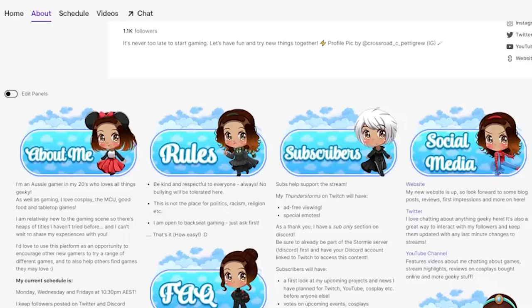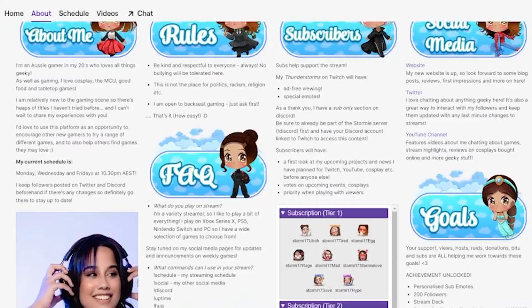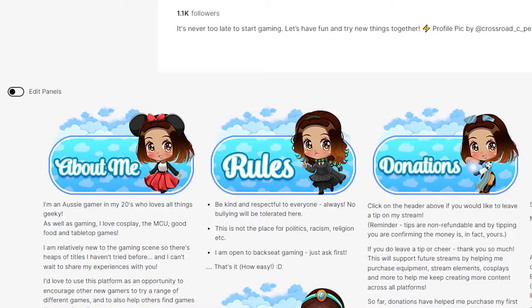The next step I would definitely recommend is utilizing panels. They're found in your about section on your Twitch channel page and it's a great way of telling other people about yourself, your stream, your channel, your community, your goals, and where people can find you on social media. It's a great way of going into a little bit more detail — things you can't always fit in your short bio — to introduce yourself in the best way possible.